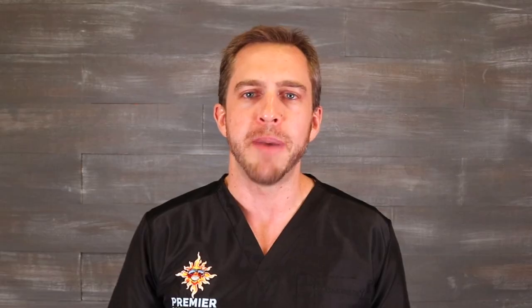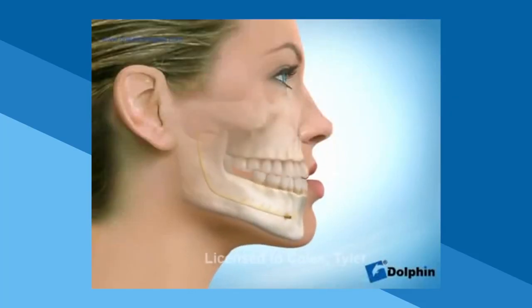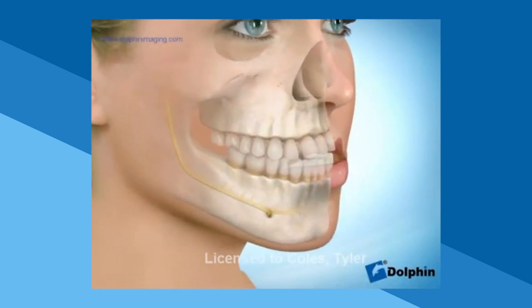If a patient has a severe underbite with a combination of a retrusive upper jaw and a protrusive lower jaw, a double jaw surgery may be needed, meaning the surgery will be done on both the upper and lower jaws. A double jaw surgery includes moving the upper jaw forward and the lower jaw back — the technical term for this is a maxillary advancement with mandibular setback. This is best understood by watching this animation, which demonstrates the procedure.